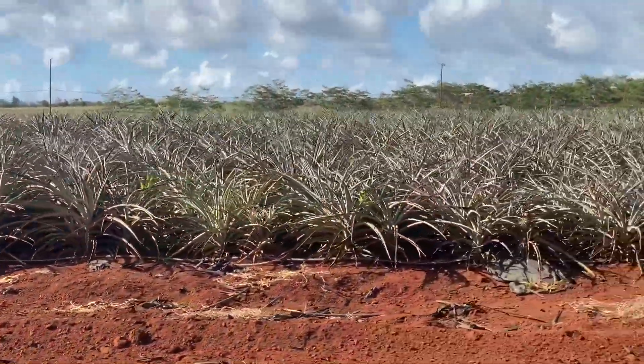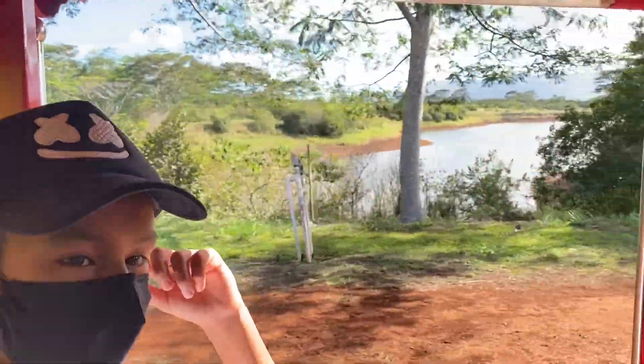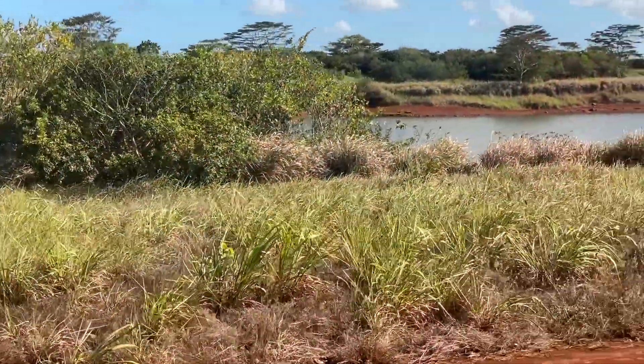And here is where those yummy pineapples that grow in Hawaii come from. The Dole Plantation has its own water reservoir, which helps them with all the irrigation they need for this plantation.